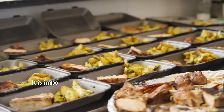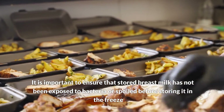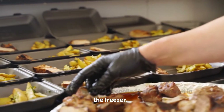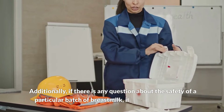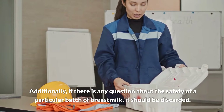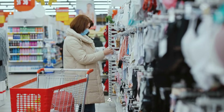Generally speaking, the less frozen breast milk is thawed and refrozen, the longer it can last in the freezer. It is important to ensure that stored breast milk has not been exposed to bacteria or spoiled before storing it. Additionally, if there is any question about the safety of a particular batch of breast milk, it should be discarded.